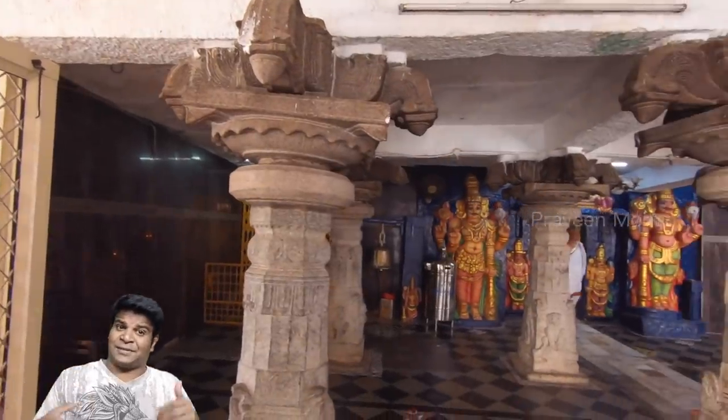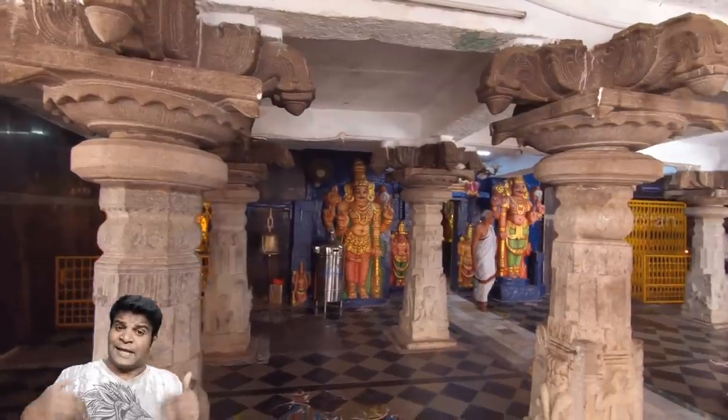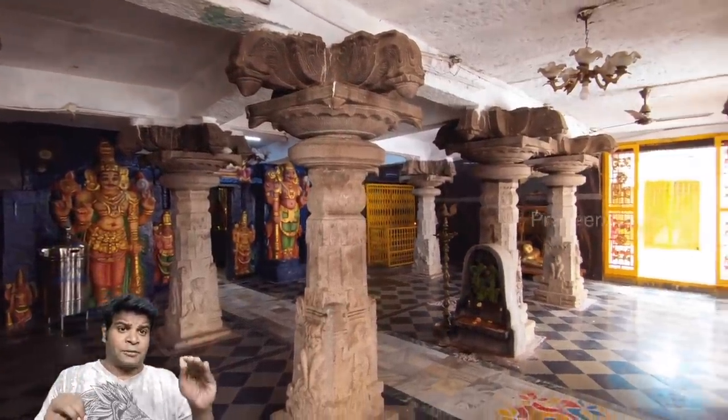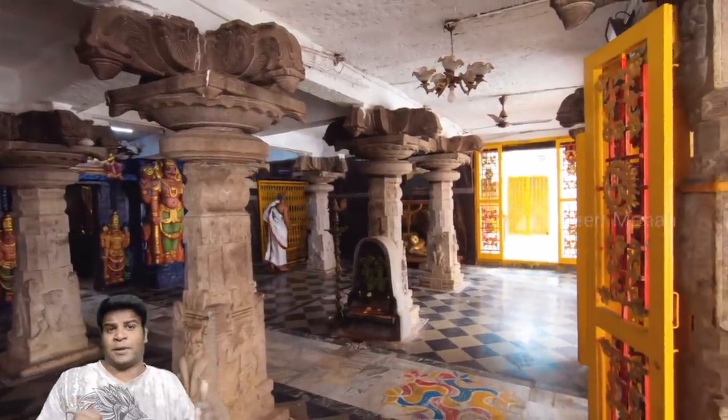Recently, when people started to realize these blocks were rotatable, a lot of people started coming in and spinning them — so much so that the authorities worried that this temple might collapse because of it. So they applied concrete on everything except this one pillar.